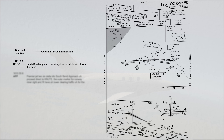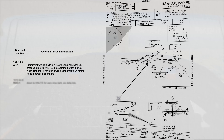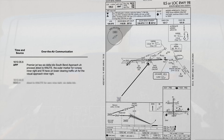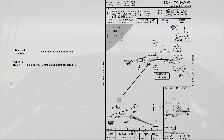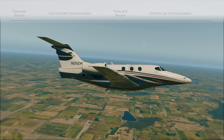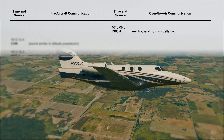South Bend Approach, Premier Jet 2-6 Delta Kilo, 11,000. Premier Jet 2-6 Delta Kilo, South Bend Approach — proceed direct to Newt, the outer marker for runway 9R right, and you'll have lower clearing traffic for the visual approach. Direct to Newt for 09 right, 6 Delta Kilo. At 4:13 p.m., Approach clears 2-6 Delta Kilo down to 3,000 feet: descend and maintain 3,000. 3,000 now, 6 Delta Kilo.